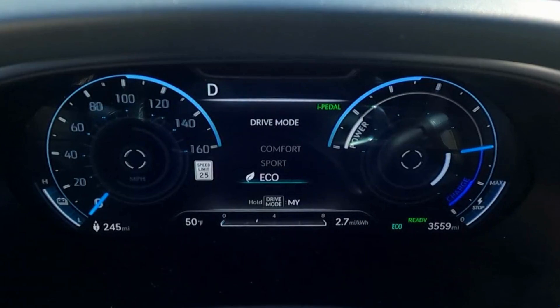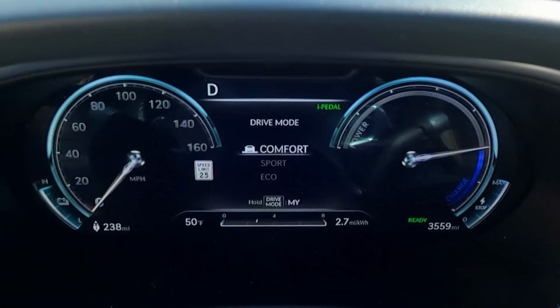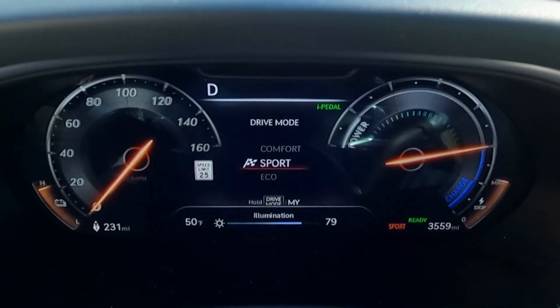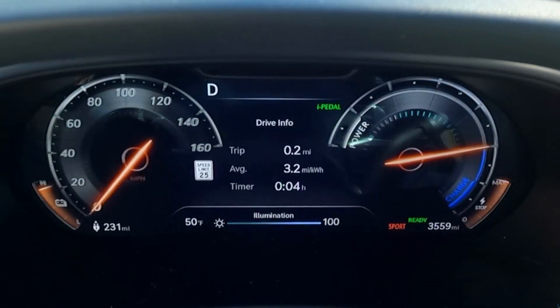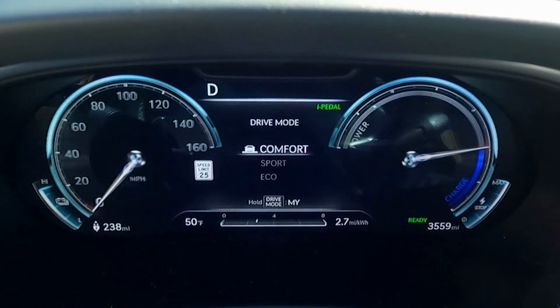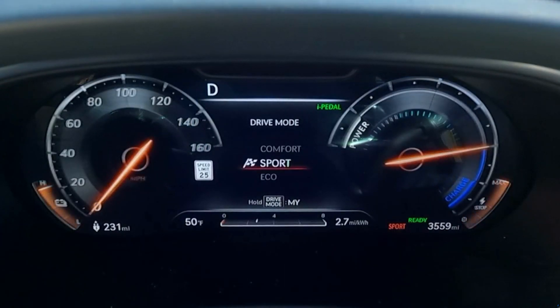Now on to the last feature — the driver's display. I saved this for last because this might be my favorite feature. Nowadays with most screens going digital you're probably not going to call any of them beautiful, because it's all digital.